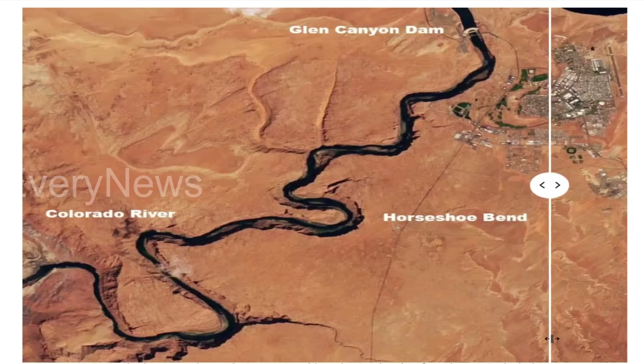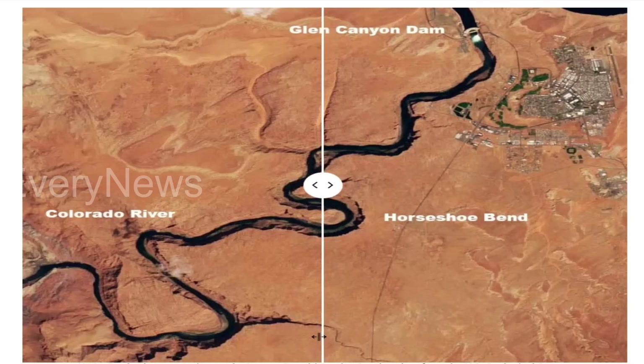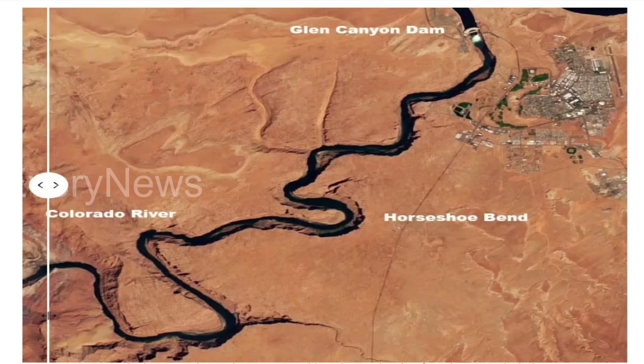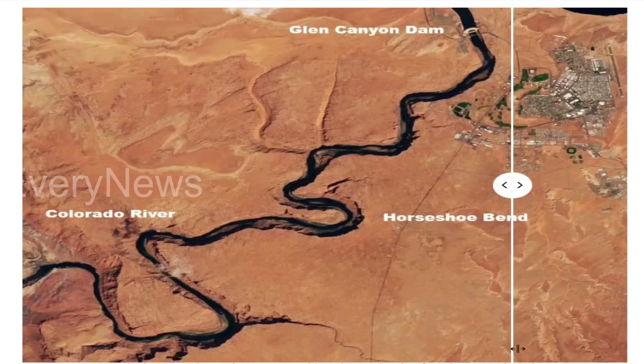Those sandbars provide camping spots for people along the river. The image slider below shows the result, particularly in the area around Horseshoe Bend, one of the most photographed spots on the Colorado River. In the after-image, the burst of water coming out of Lake Powell is still visible as a white splotch just below Glen Canyon Dam.